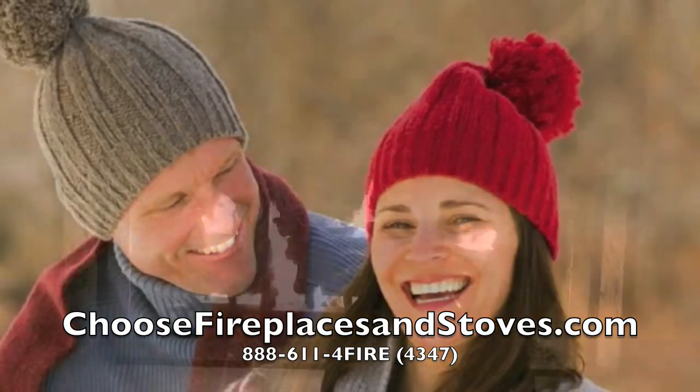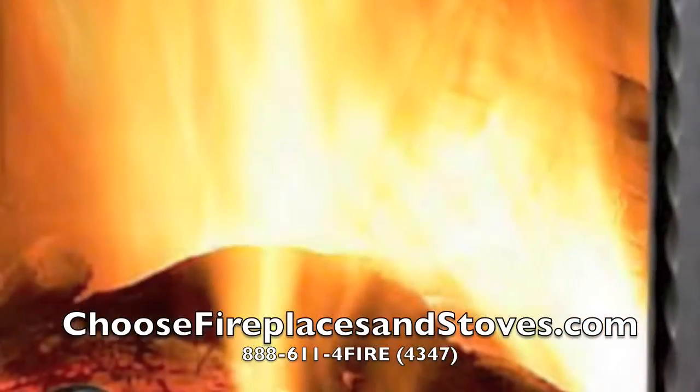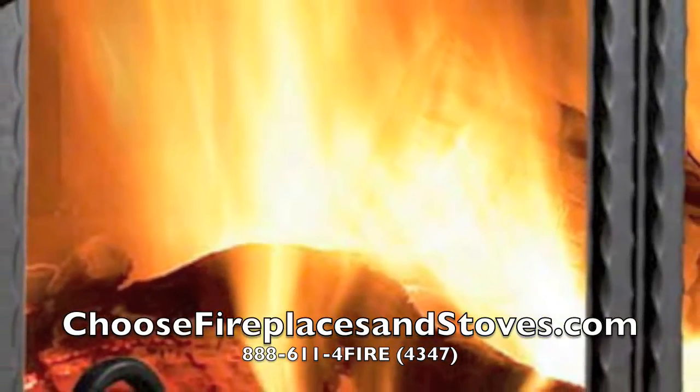The best part of wintertime is gathering with family and friends to warm up to a roaring fire. Nothing matches the sight, smell, and sound of a real wood-fired blaze.